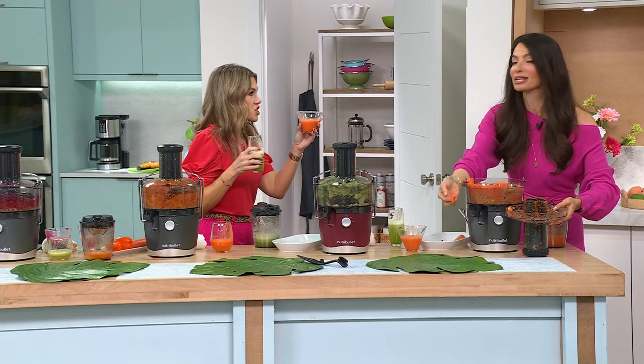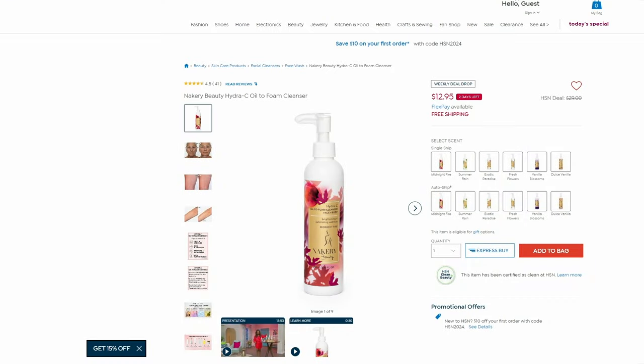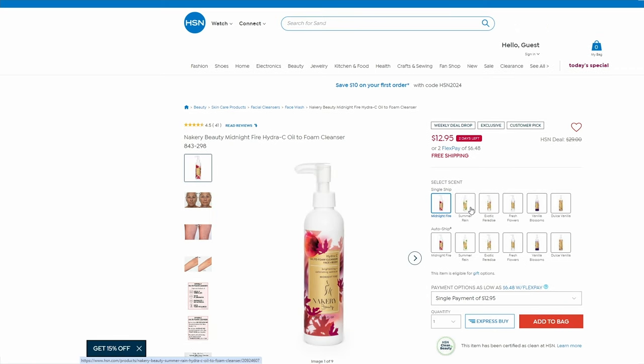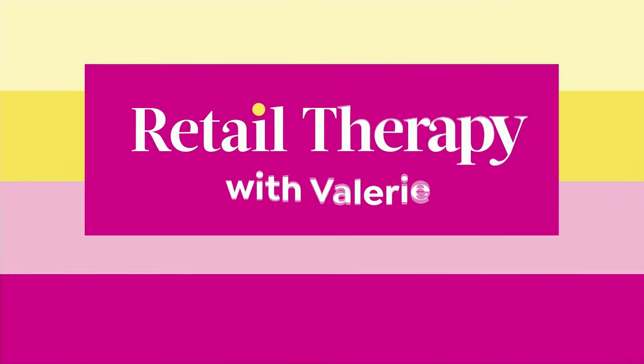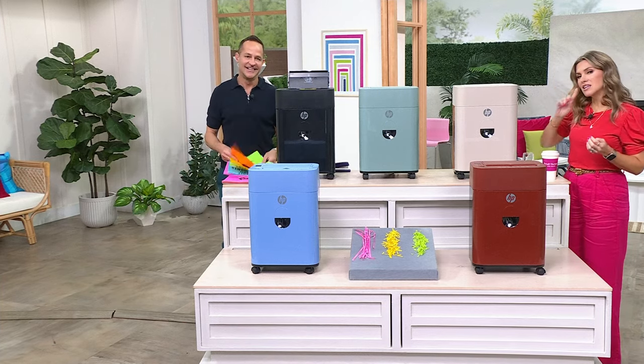Look how dry that pulp is — that's how you know it's working. Carrot Apple Zinger, thank you everyone! These are all mine — I love Cheryl! Now a weekly deal drop: from Nakery, it's $12.95 to get home their Hydra C Oil-to-Foam Cleanser. This is a way to cleanse your skin and hydrate while plumping those lines and wrinkles — it's a lock-in auto ship opportunity with beautiful scents, at $6.48.